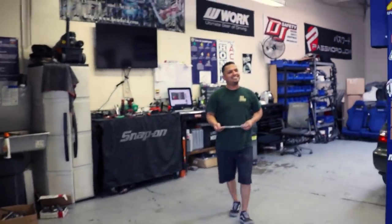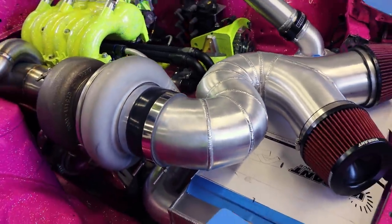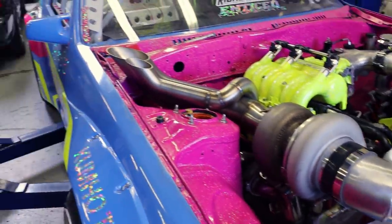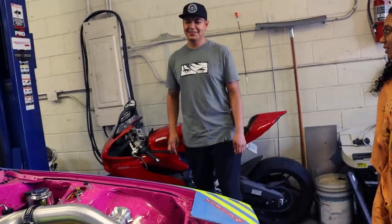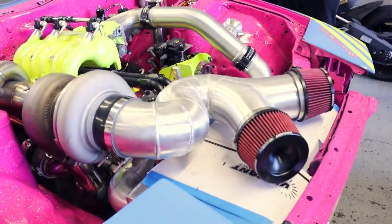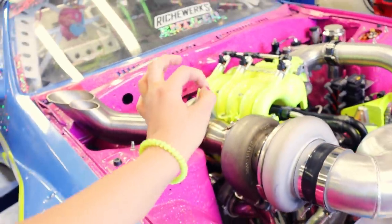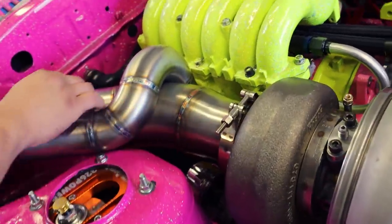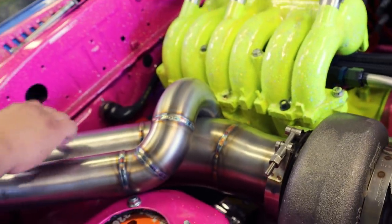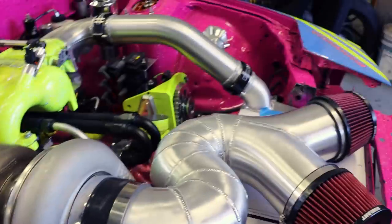I've never seen any three-rotor done like this ever. John is the one to redo a piece where no one else would even notice it was a tiniest degree off — he'll just chop it and redo it until it's perfect. It flares from 3.5 to 4 inch. Abel asked for a four-inch, so it should be more than enough. This whole engine bay is so wild.